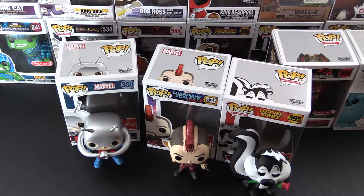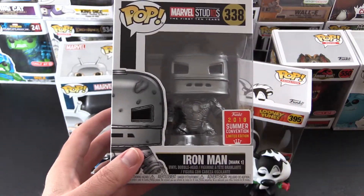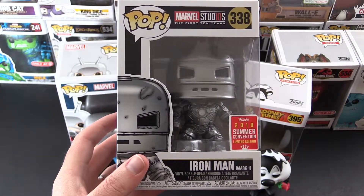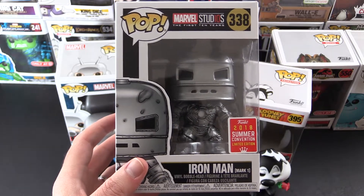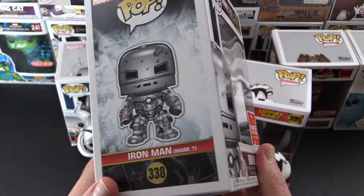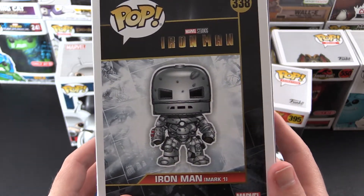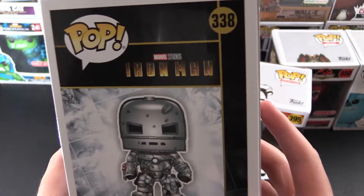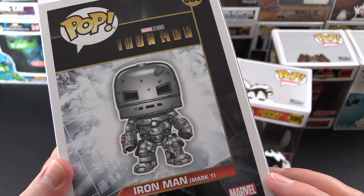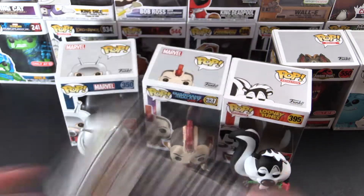Now on to GameStop. So I picked up the Iron Man — they actually had a one-per-person allocation. They only got one Dustin, so I missed out on the Dustin from the Snowball Dance, and the nearest other GameStop is like another 10 miles away. But glad I could snag this guy. Iron Man Mark One — let's have a look at this one.